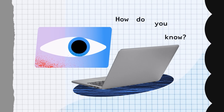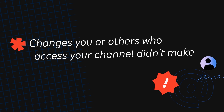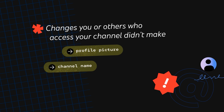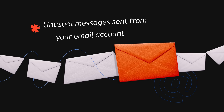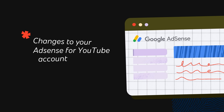So how do you know if your channel might be compromised? Some potential warning signs include changes you or others who access your channel didn't make. This includes your profile picture, channel name, descriptions, or email settings. Videos uploaded that aren't yours. Or unusual messages sent from your email account. Or changes to your AdSense for YouTube account.